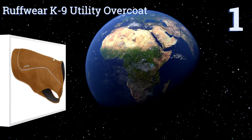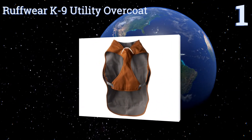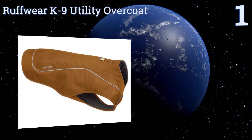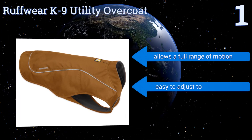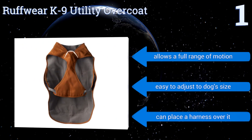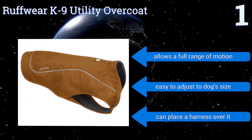And coming in at number 1 on our list, the Ruffwear Canine Utility has an incredibly strong polyester outer fabric made from recycled materials. The interior is lined with warm and cozy fleece, perfect for keeping your canine warm in extreme weather conditions. It allows for a full range of motion, is easy to adjust to a dog's size, and you can place a harness over it.